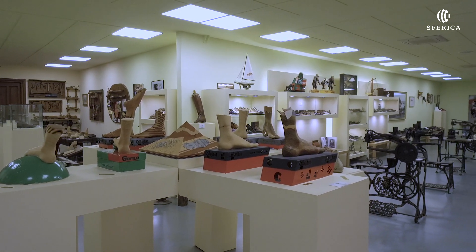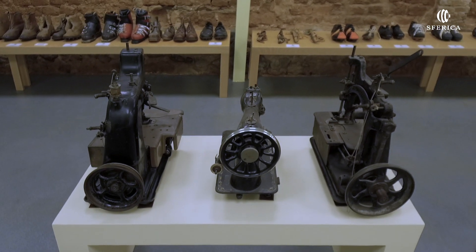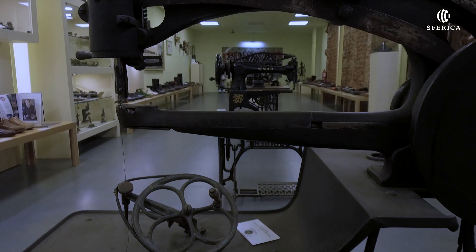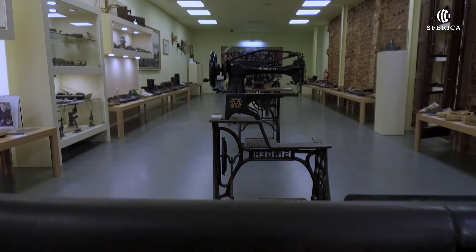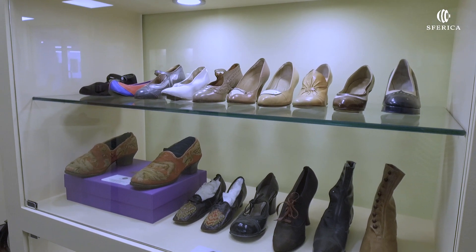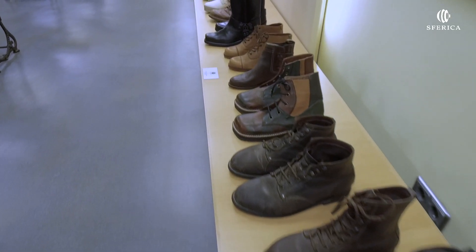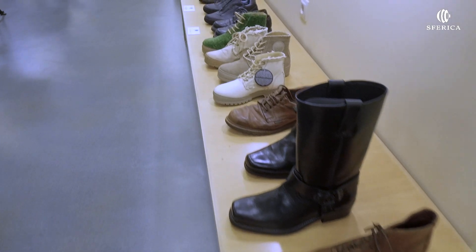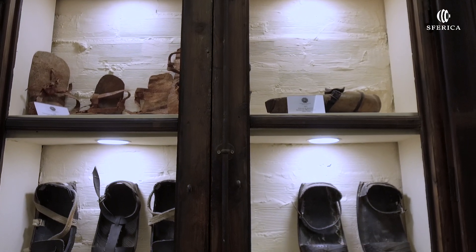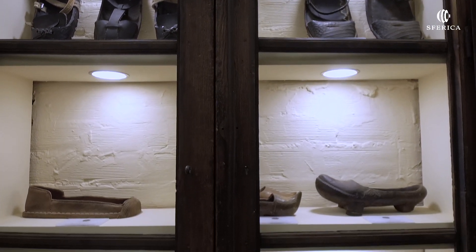Museo del Calzado. En este centro, inaugurado en 1984, se muestra la maquinaria y los procesos de fabricación del calzado artesanal. La visita es un recorrido por la elaboración de los zapatos desde el siglo XVI hasta la actualidad. Hay una sección dedicada al calzado de cuero y otra a las alpargatas, famosas en la localidad.